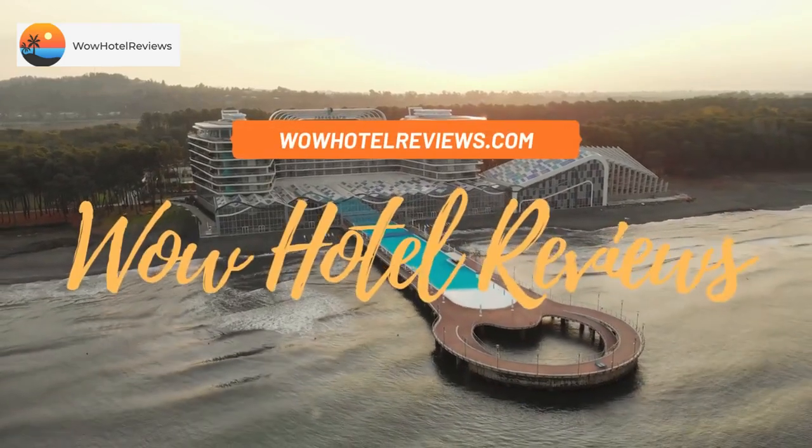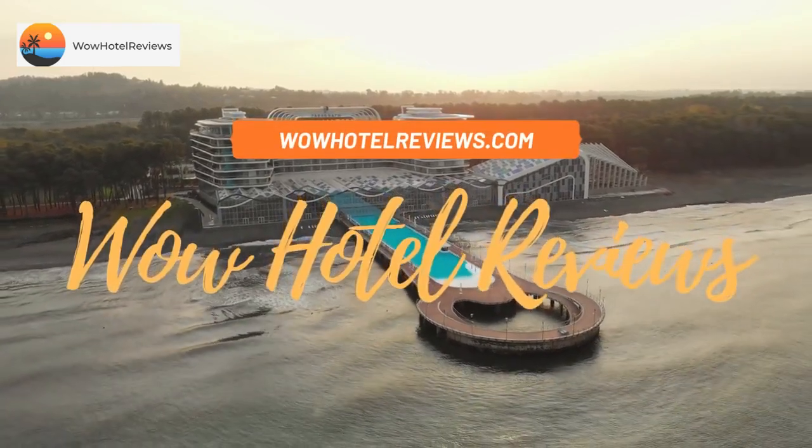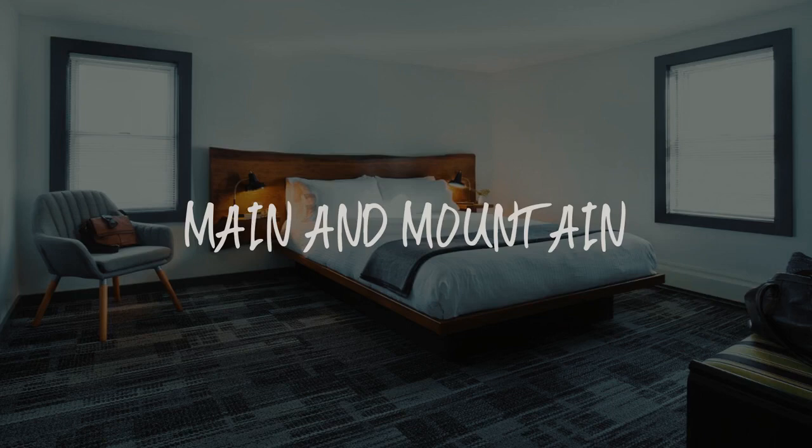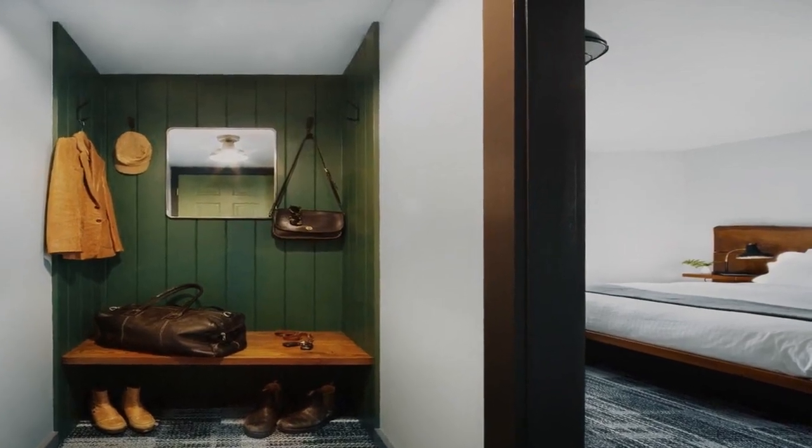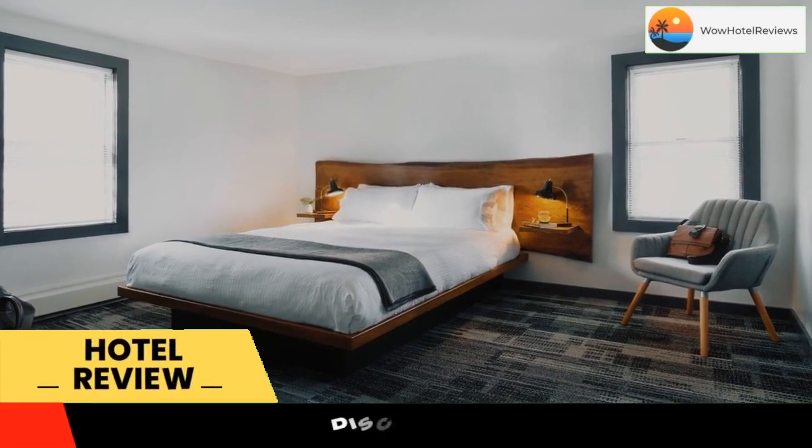Hello guys, welcome to Wow Hotel Reviews. Today I am reviewing Main and Mountain, a non-star hotel. Please use our booking.com link in the description to book the hotel and get special pricing.